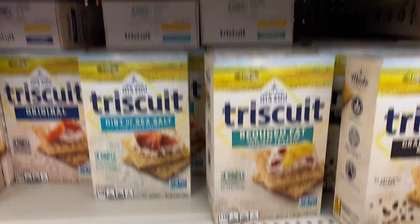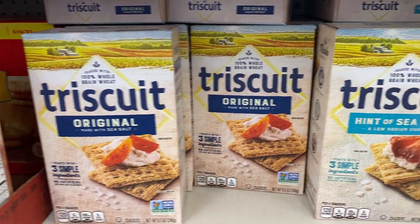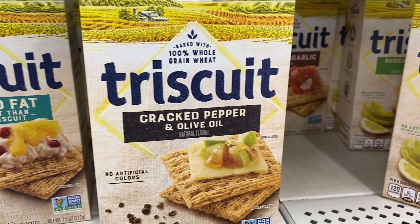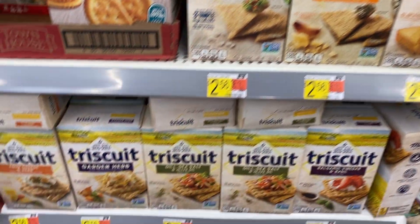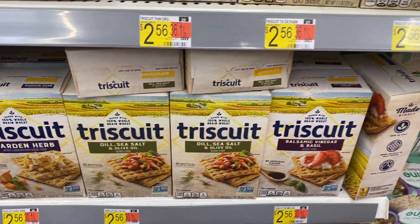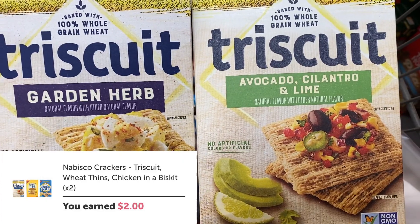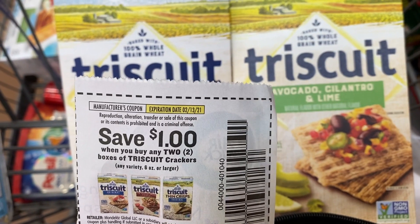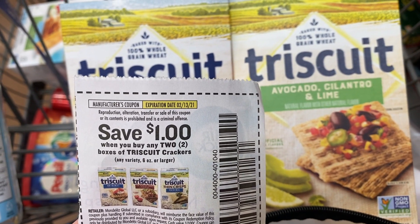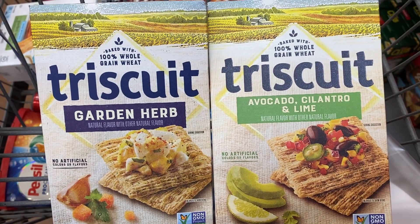In the same aisle, grab two boxes of Triscuit crackers — they're two dollars and 56 cents. You want to stick with the $2.56 ones; there are many flavors including original. Ibotta has dollar cash back offers on select Nabisco crackers, and Triscuits are included — so you can get a dollar back for each box, that's two dollars back. There is also an insert coupon in the 1/3 Smart Source for a dollar off two, and Checkout 51 has a rebate for a dollar cash back when you buy two as well. That makes them a dollar and 12 cents for both boxes, or only 56 cents per box.